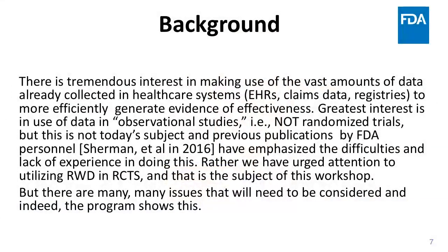What we urged attention to was using real-world data in randomized clinical trials, and that's what this workshop is about. There are many issues that will need to be considered. The conference is about using data from the healthcare system in randomized trials to generate real-world evidence. What people mean by real-world evidence and the specific study designs to be considered is not well-established, and that's why this conference is so important.